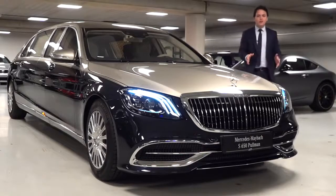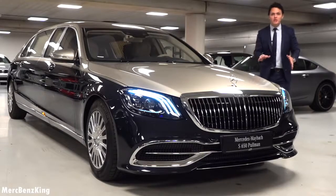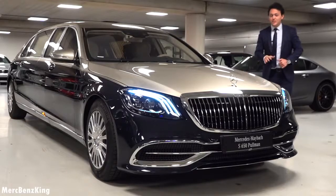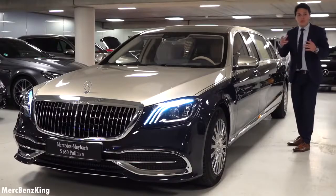Hello guys! Welcome to Merch Benz King. Today we have a 6.5 meters Mercedes Maybach Pullman S650. It is worth 1 million euros. In today's video I will show you the complete exterior, interior and the quality inside. This is one of the most exclusive Pullmans out there. There are only two and I will tell you why.